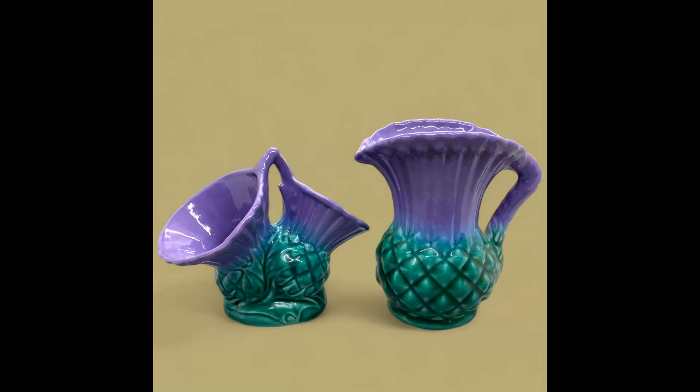Next item I sold was a vintage Govencraft Scotland Highland Ware thistle jug pitcher and a double vase. I paid $7.50 for these at an estate sale and they sold for $23.75. The buyer paid $9.31 in shipping.